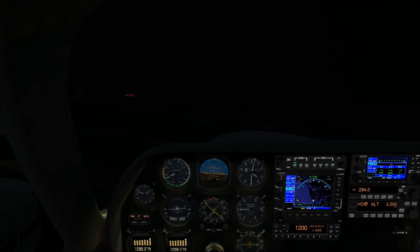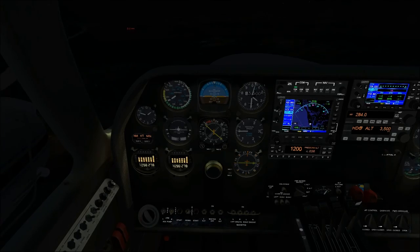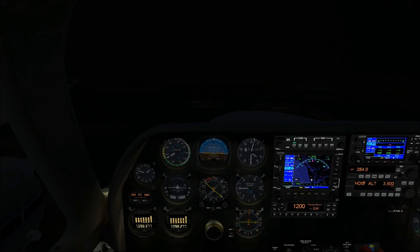That was night flying with the 310 — a bit of a short video, but really all I had to discuss was the management of the lights and a few hazards of night flying. Hope you enjoyed it, and we'll see you next time.